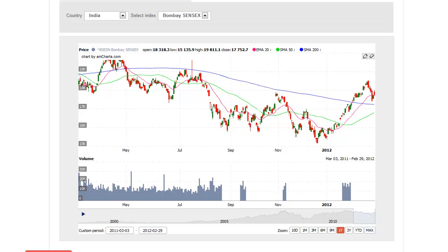Today is Monday, March 5th, and this is the Dragon Charts stock analysis video for the Indian stock market.